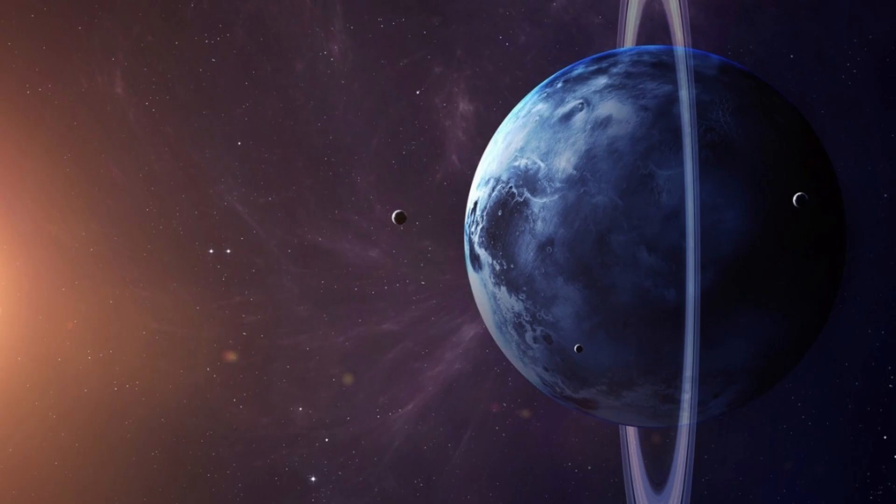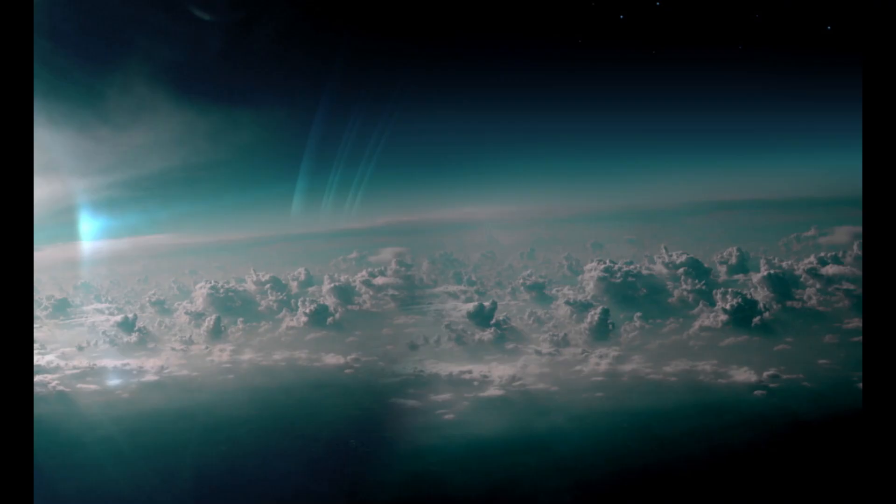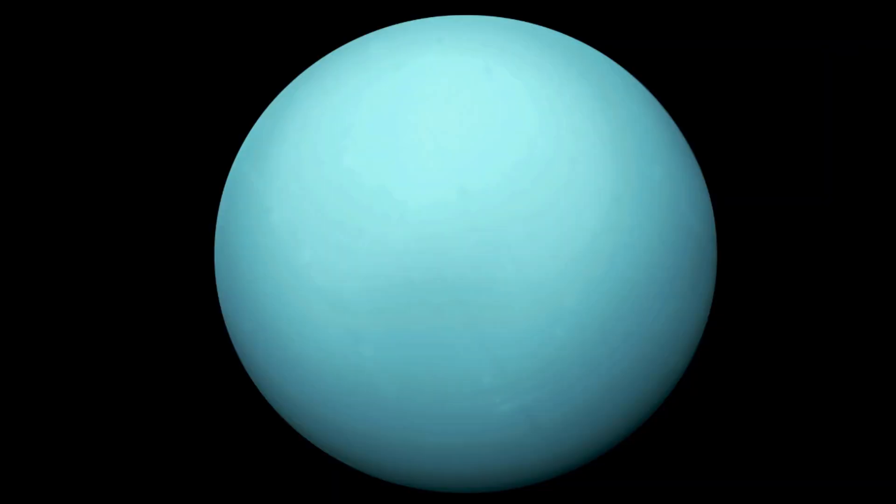Uranus, an ice giant in the solar system, is unique for its extreme axial tilt, which is almost perpendicular to its orbital plane, and its atmosphere rich in methane, giving it a blue-green hue.